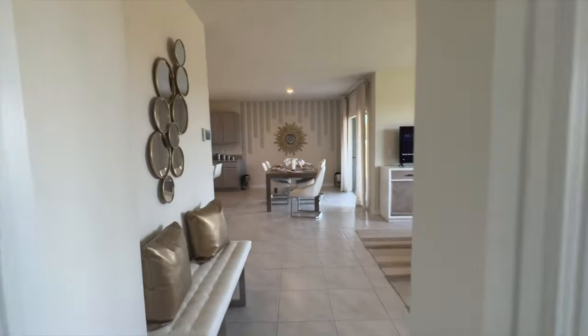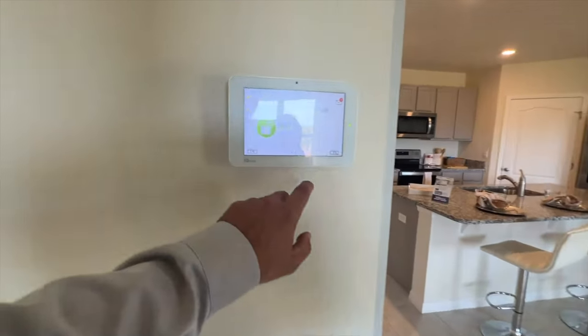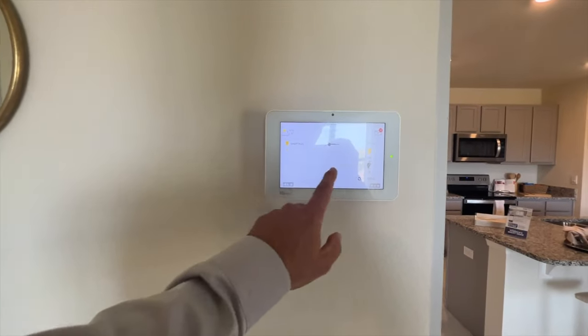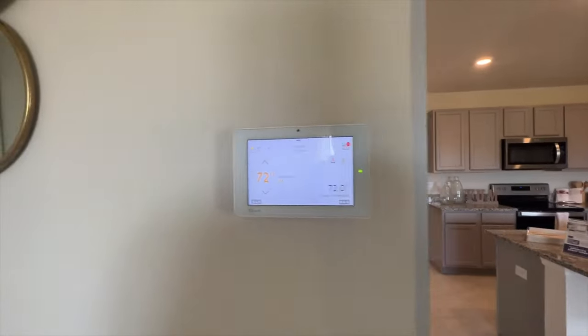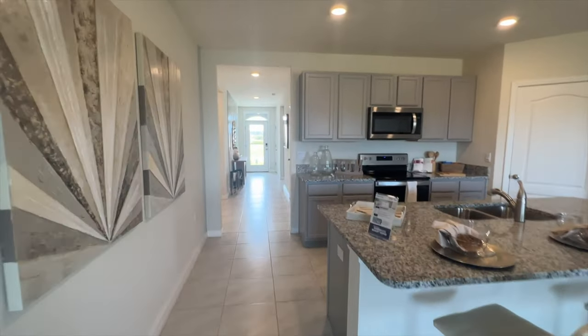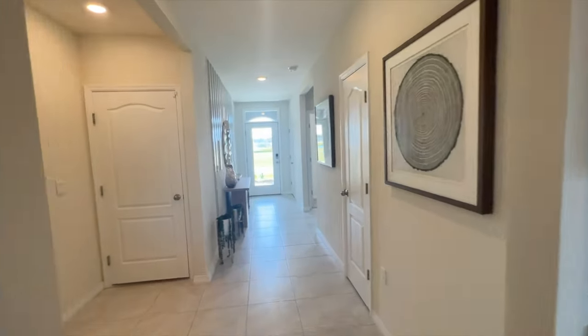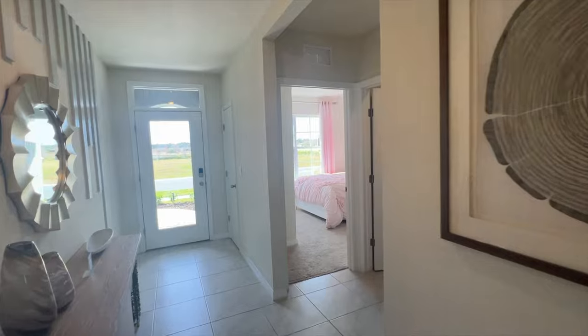So this is the Cali model — one of the most popular here. Here's your smart home control panel where you can arm and disarm the system, add more plugs and switches, control the front door, and manage the air conditioner right from here. Pretty cool. If you have any questions or want to make one of these your own, give me a call at 863-333-5053.